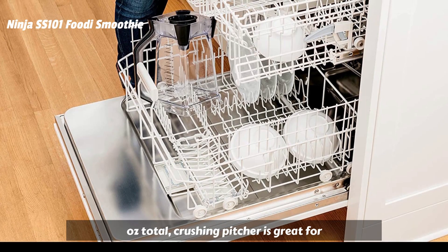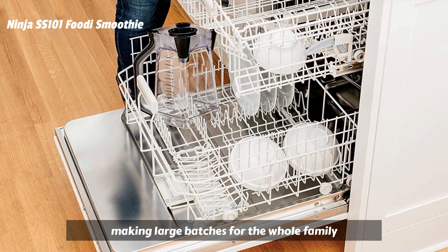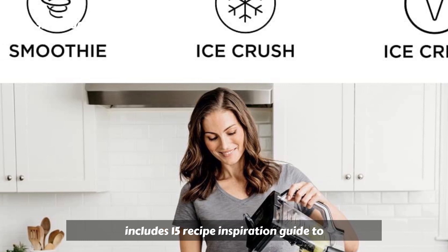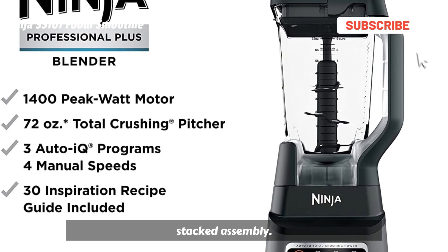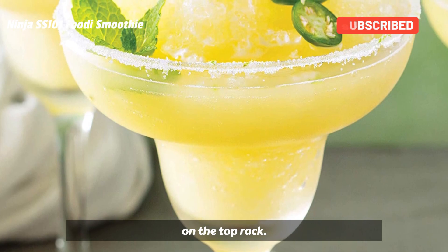The 72-ounce Total Crushing Pitcher is great for making large batches for the whole family. Includes a 15 Recipe Inspiration Guide to help create delicious smoothies, frozen drinks, and more. The BPA-free pitcher and stacked assembly blade are easy to clean and dishwasher-safe on the top rack.